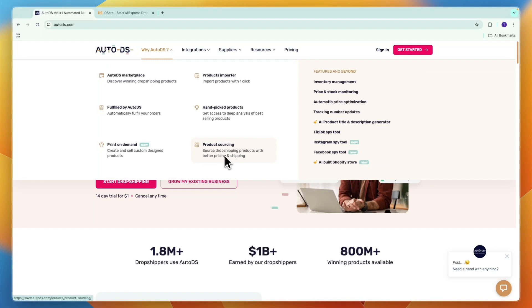AutoDS stands for Automated Dropshipping, and the reason for that is the following features: tracking number updates, automatic price optimization, price and stock monitoring, and inventory management — all done fully automatically. This is really helpful if you have a lot of products; for example, if your supplier increases their price and you have a few dozen products, you probably wouldn't even notice, but now AutoDS will notify you. They also have an AI product title and description generator that notifies you of any words not allowed — for example, on eBay. Then there's a TikTok spy tool, Instagram spy tool, and Facebook spy tool to help you find winning ads and products.